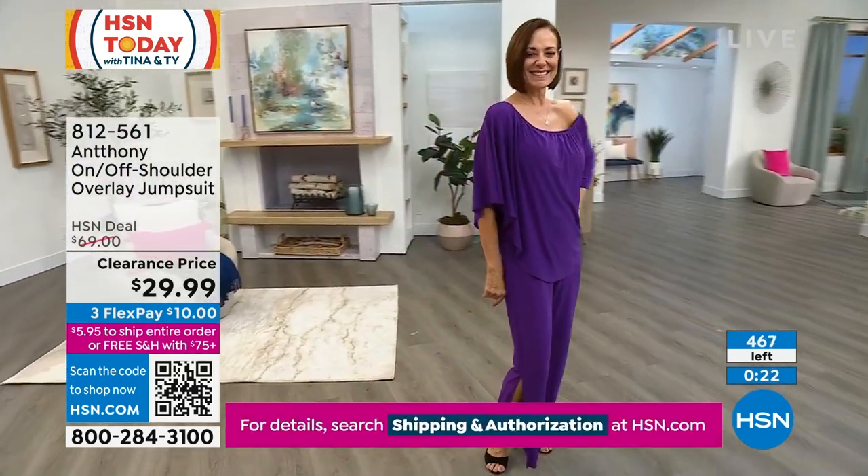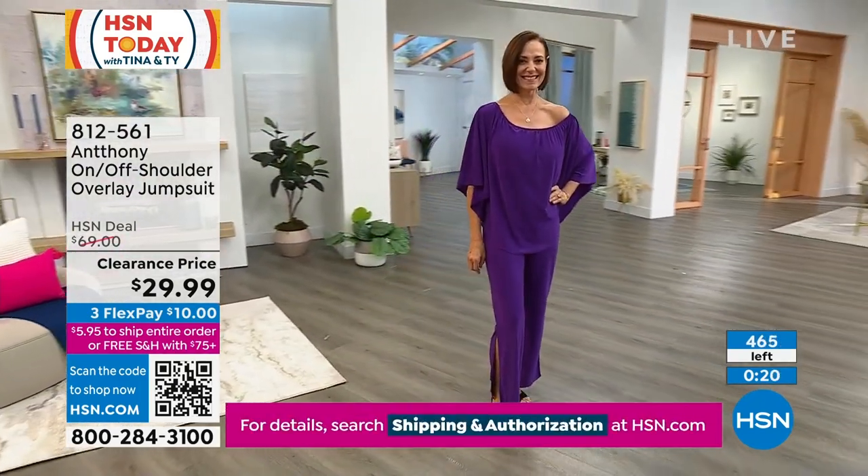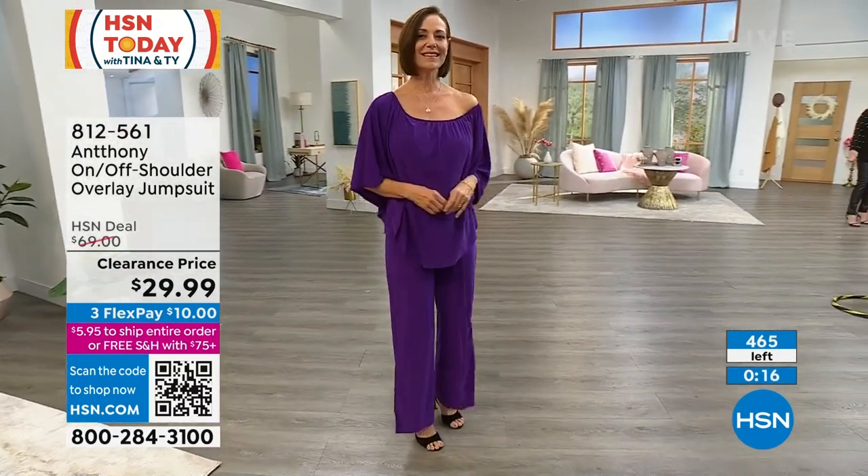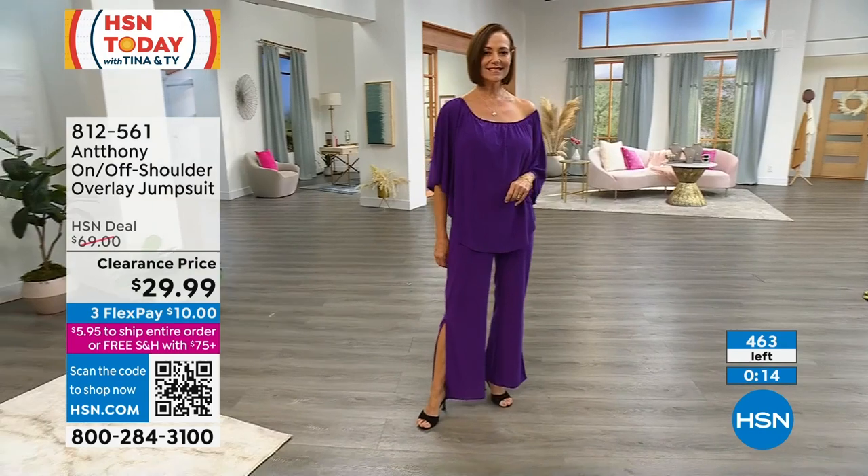I wish they would make something like this for men — that we could have a one jumpsuit. I have a gardening jumpsuit for a man and it's a bear to put on. This is easy.